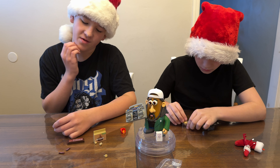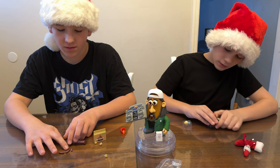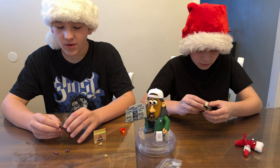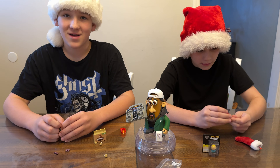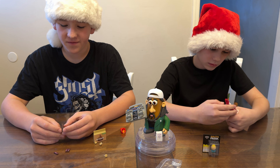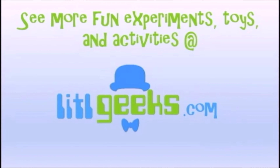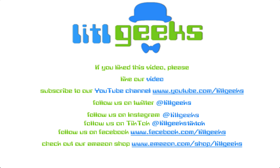All these toys make fantastic stocking stuffers for whoever you need a gift for. You can get them all on Amazon and they're for various ages. Super Impulse hooked us up with some hashtag super stocking stuffers, so thank you so much Super Impulse for that. Thank you everybody for watching the Little Geeks Little Holiday video. Please like our video and subscribe to our YouTube channel. We'll see you next time. Bye!